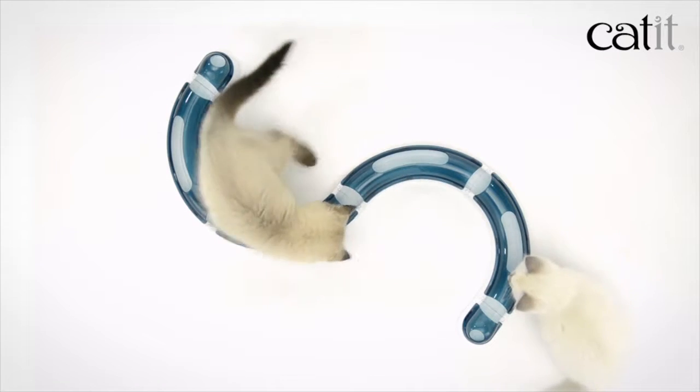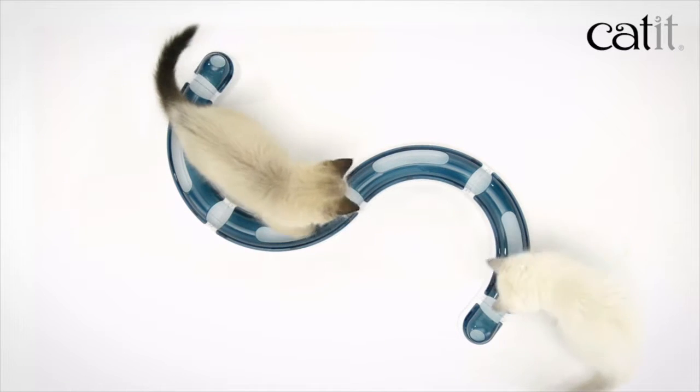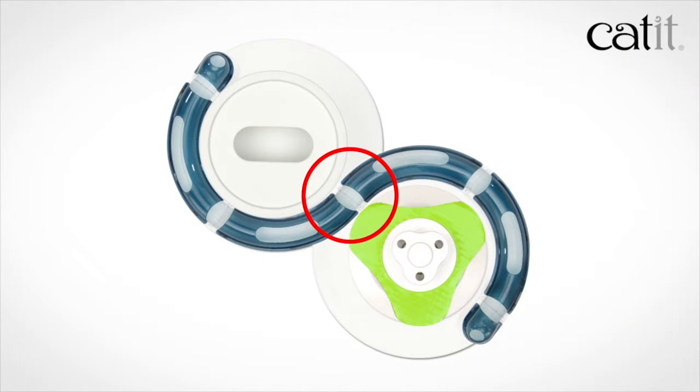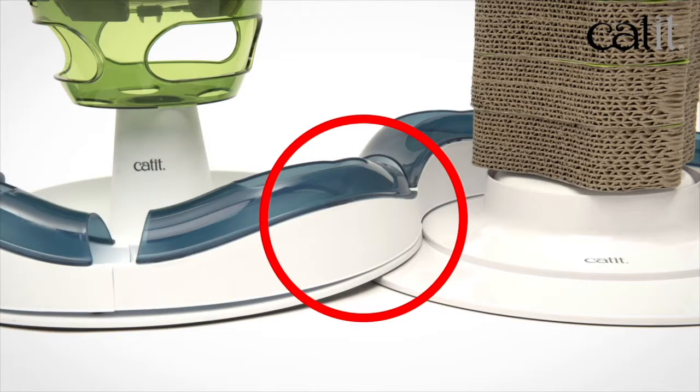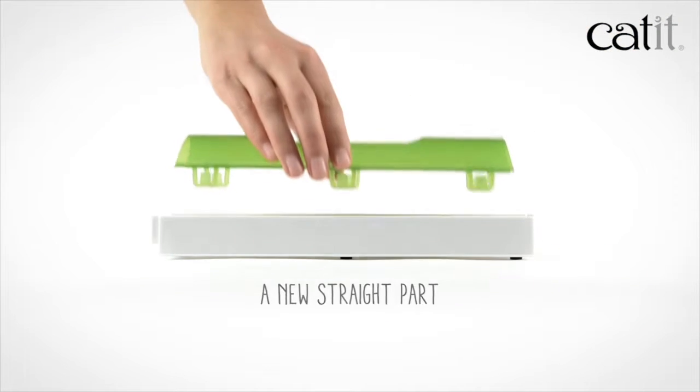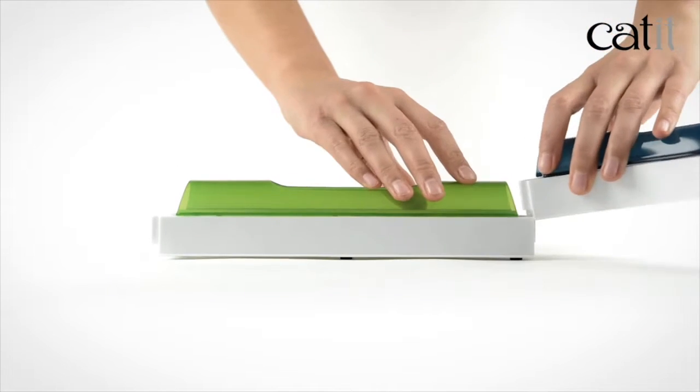Our old circuits are a hit with cats, but they needed an upgrade to fit the new CAT-IT SENSES 2.0 products. The new bases have a wider and more stable design, but they shouldn't overlap like this. So we developed a new straight part that is just as easy to assemble and clean.